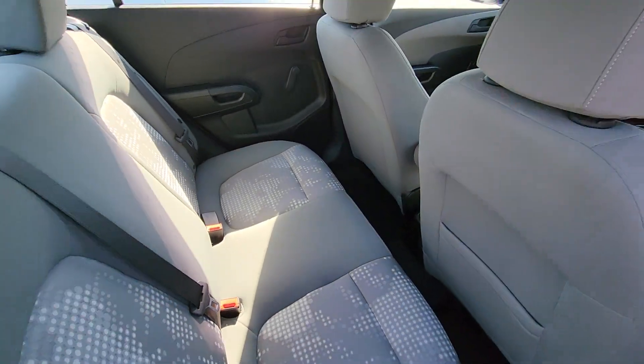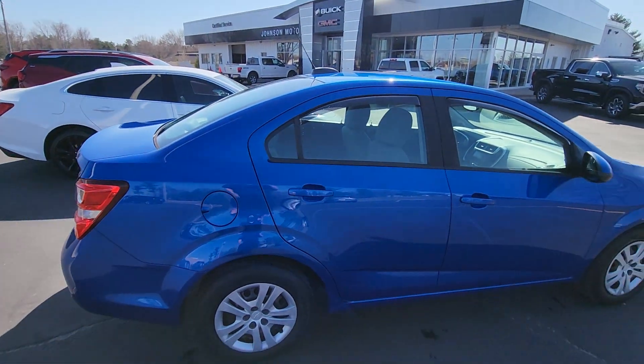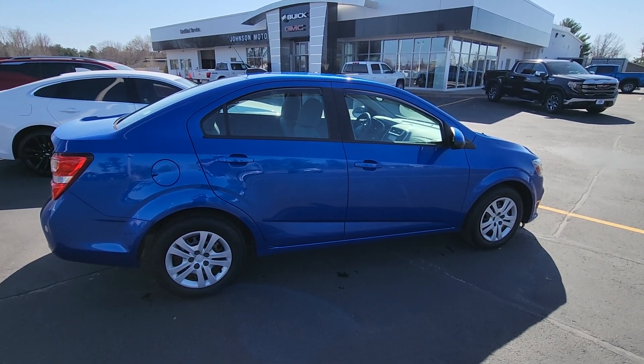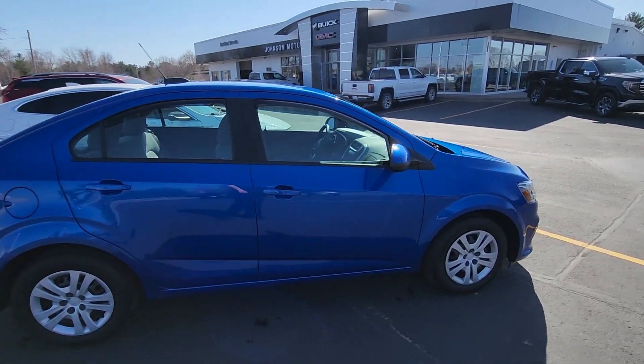Super nice vehicle. Going to be great for a college kid, good for any labor or anything like that — just needs a little beater to get around. Any questions, give us a call here at Johnson Motors in Menominee, 715-235-1000.